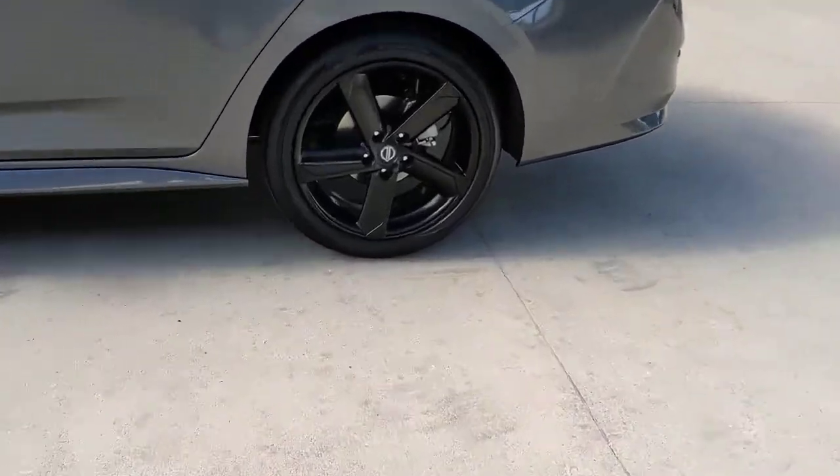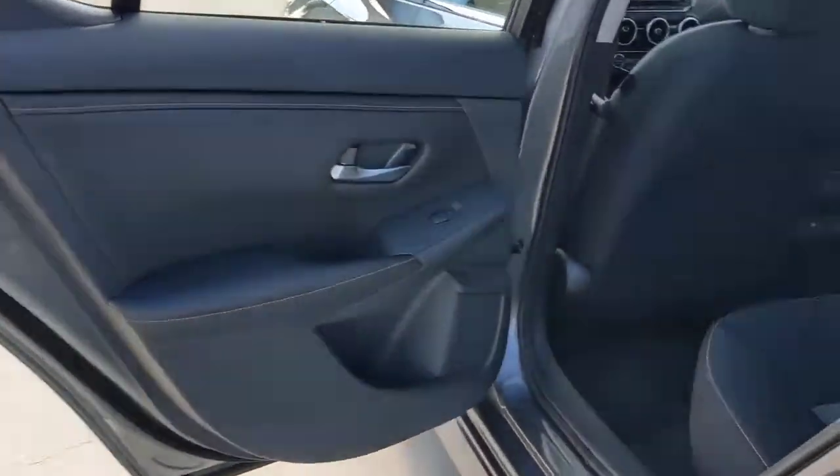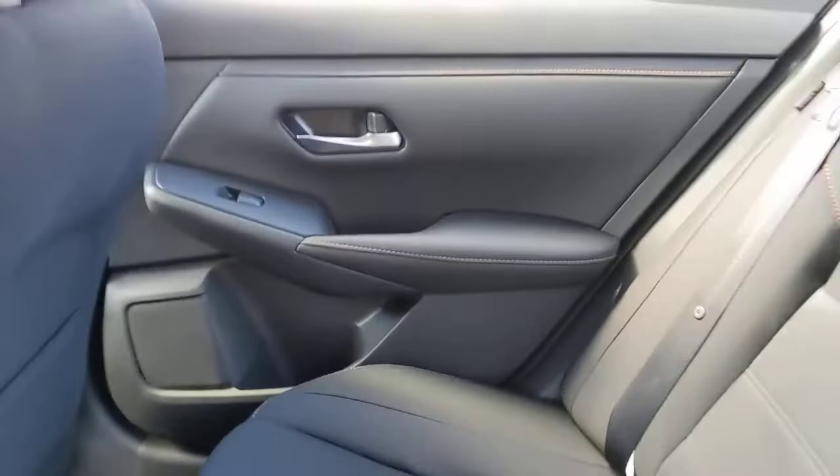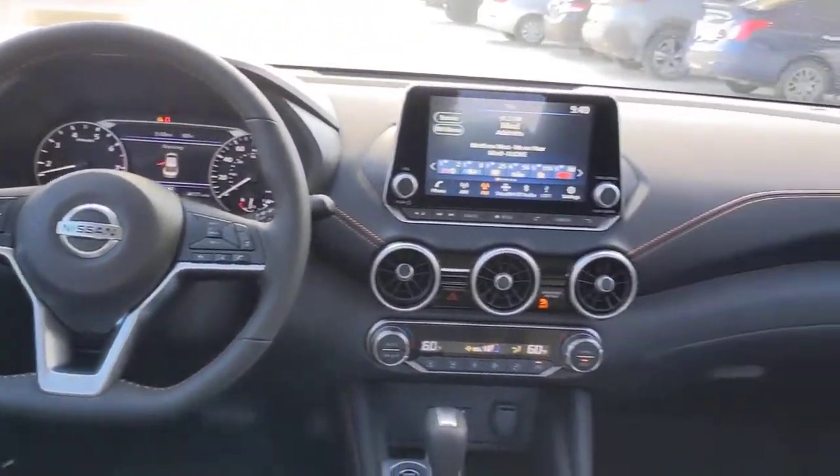The following are some of this vehicle's highlighted options: keyless entry, backup camera, fog lamps, lane-keeping assist, remote engine start, adaptive cruise control, keyless start, heated mirrors, satellite radio, blind spot monitor.